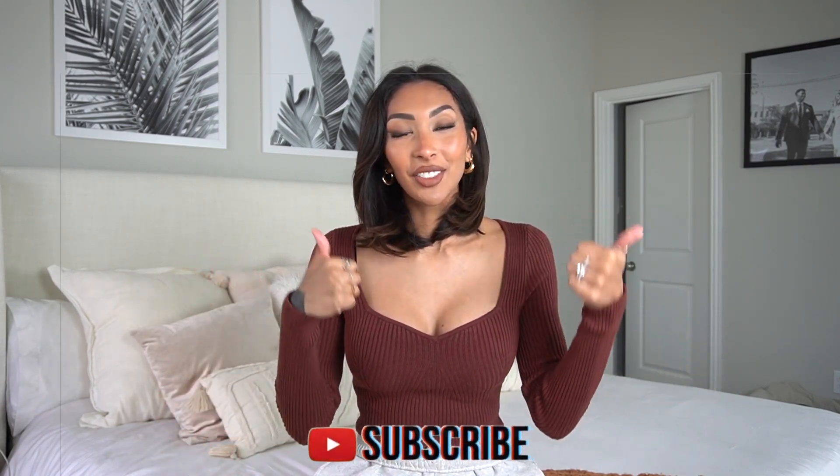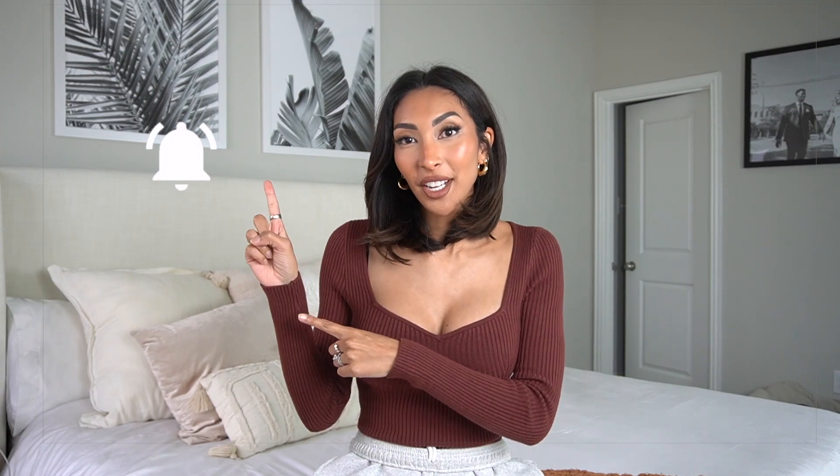Before we get into the video, please don't forget to subscribe to my channel, give this video a thumbs up, and hit the notification bell so you can be notified every time I upload a new video. I do weekly vlogs on this channel as well. And without further ado, let's get into the video.